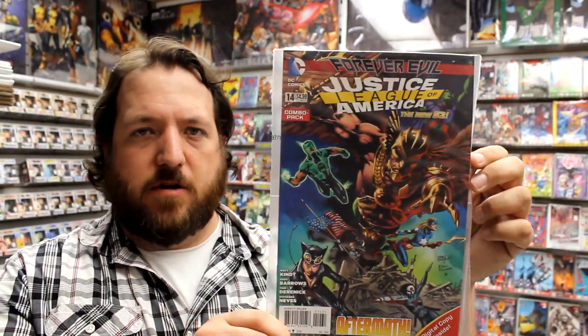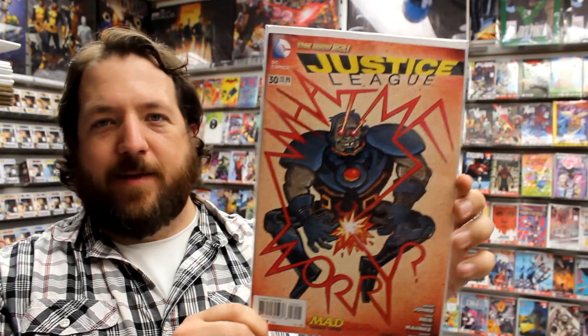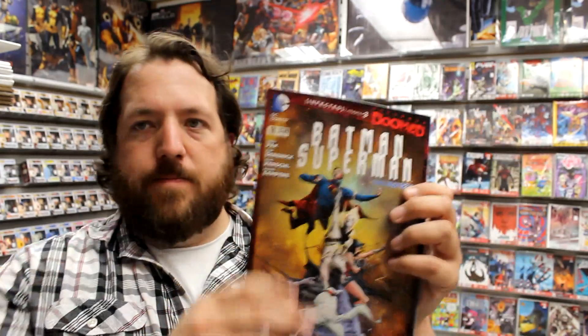Then we move on to the Forever Evil books — a lot of these were held up by the delay in Forever Evil issue 7. Justice League of America number 14 with the regular cover, combo pack cover, and Mad Magazine variant. Justice League issue 30 with combo pack cover and Mad Magazine variant. Here's Future's End issue 3, Batman Eternal number 7, and Batman Superman issue 11 — part 3 of the Doomed storyline. If you didn't read the Doomed one-shot that kicked it all off last week, it was an awesome read with a very unexpected ending that leads into this Doomed storyline.